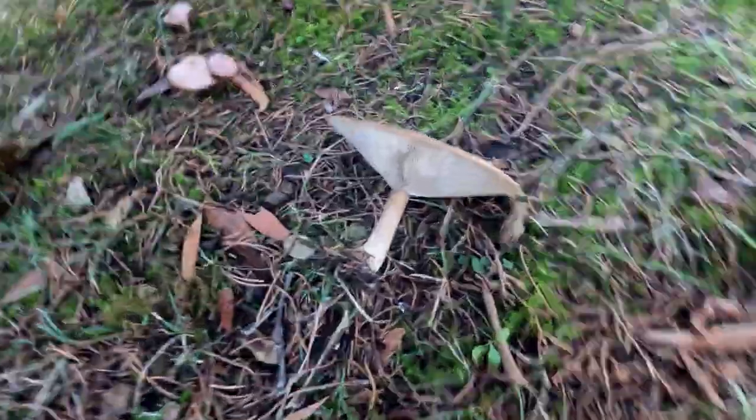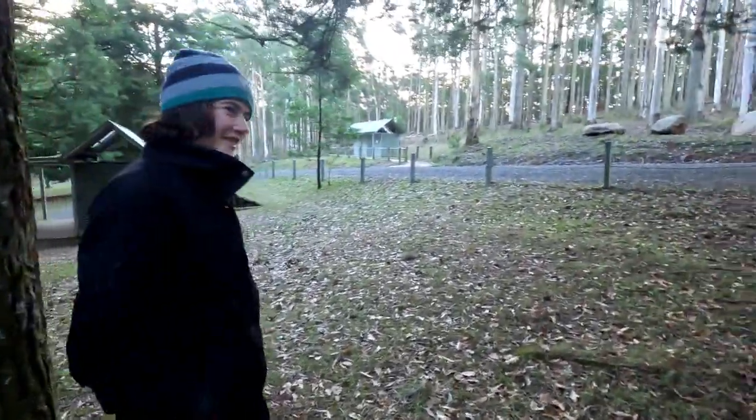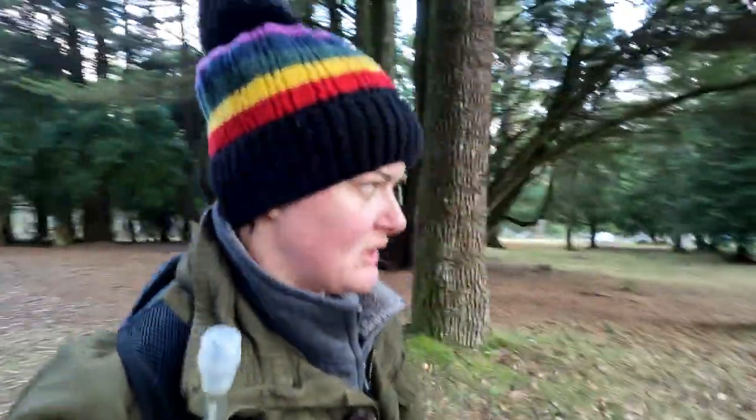These are big boys. Look at the gill action. Yes, look at those gills. Do you know what kind of mushrooms they are? Absolutely not. Excellent, riveting stuff.